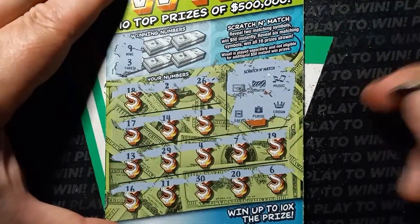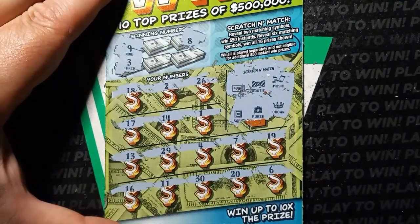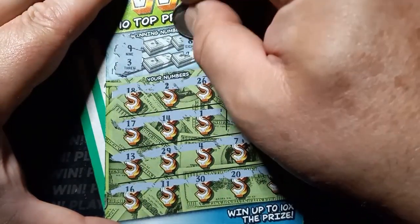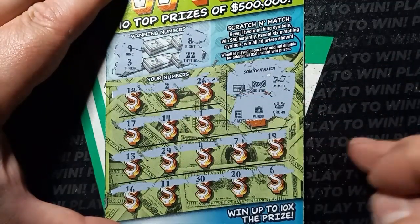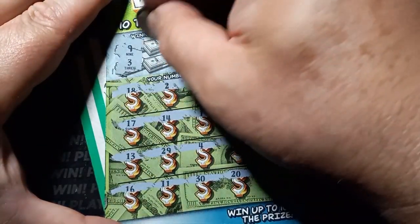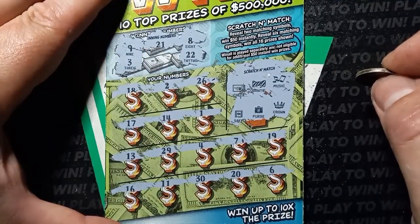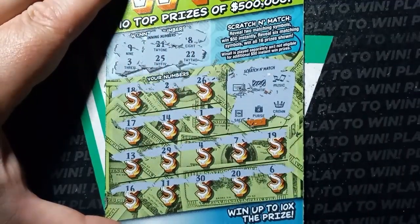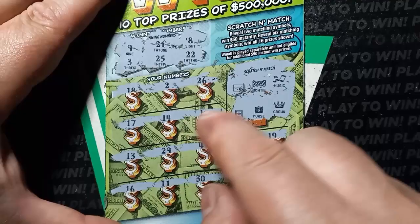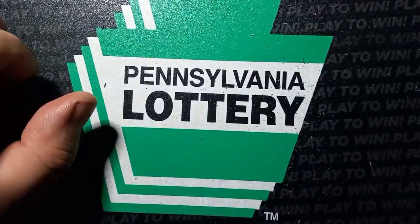Eight, we have a seven. Double deuce, we have a single deuce — not looking good here. There's a 21 on ticket 21, don't see it. We have a 20, and the last chance is a 25 — we have a 26. All right, one down, one for the trash heap.